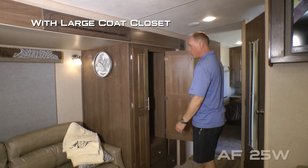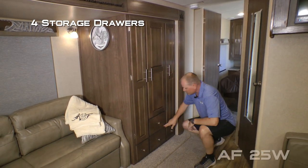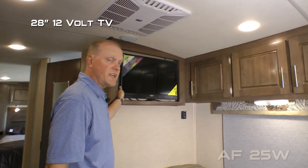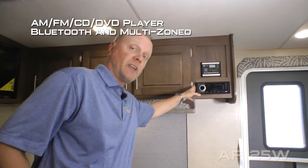Our cathedral arch ceiling construction adds up to an additional four inches of headroom, really opening up the coach. The pantry features one large coat closet with two additional closets on either side with handy shelving and down below 1-2-3-4 storage drawers. The entertainment center features a 28 inch 12 volt TV and an AM/FM CD DVD player that's Bluetooth enabled and multi-zoned.